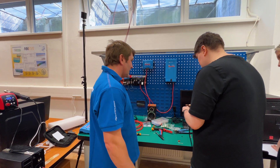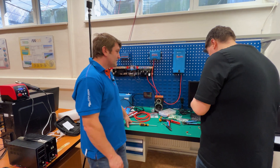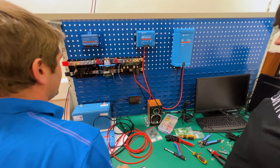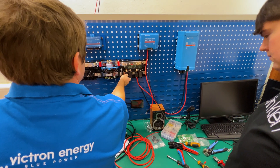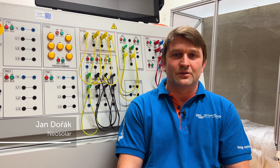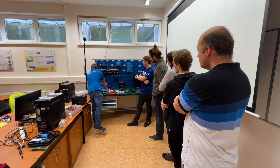Jana works for NeoSolar, a distributor of Victron Energy products in Slovakia and the Czech Republic, and recognises the importance of rolling out in-depth university-led training for renewable energy products. She says: "We are here because we want to help the university — to support in Victron setup and to explain how Victron works, to support them."